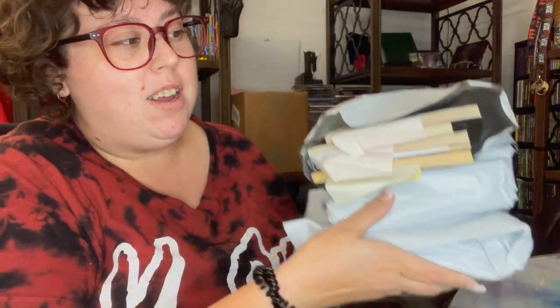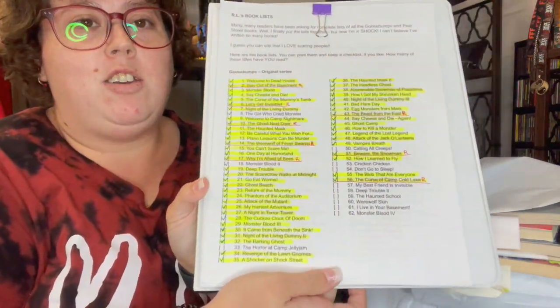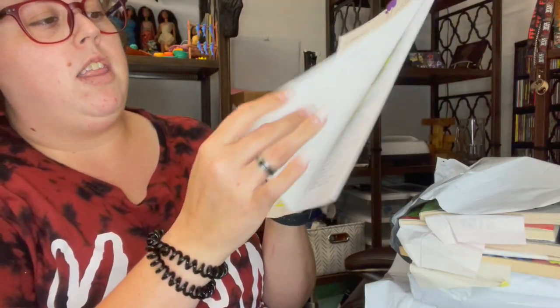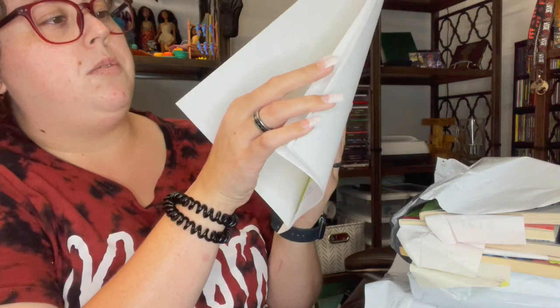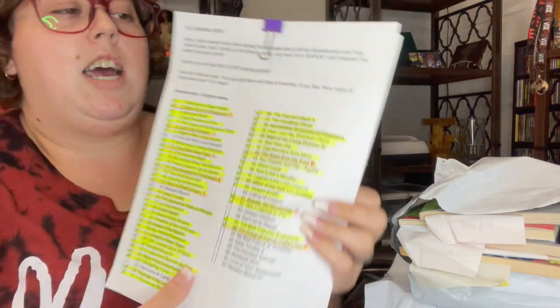Welcome back. I have another big Goosebumps haul and we are getting so close to finishing the first original set, which is 62 books. This is my little checklist — and there's others on here too, like my Horrorland series, which I do have all of them. So this is going to help me get these last few that I really need.